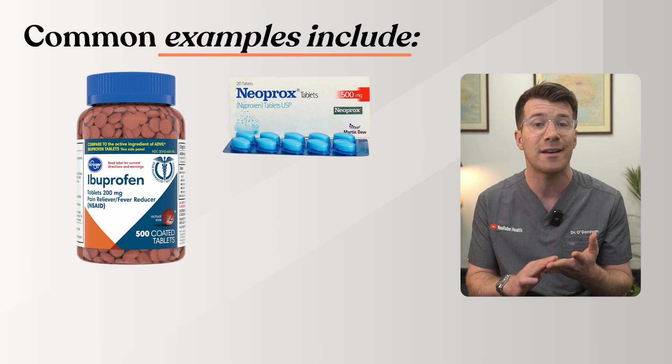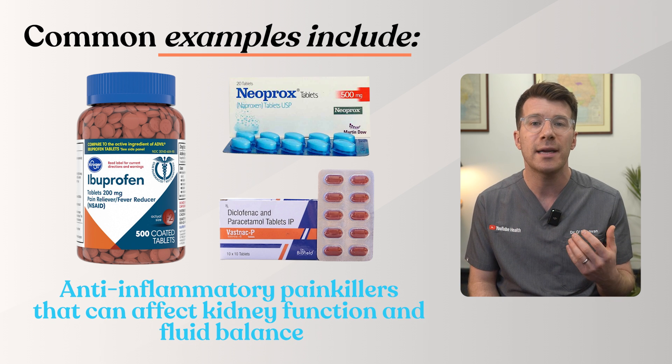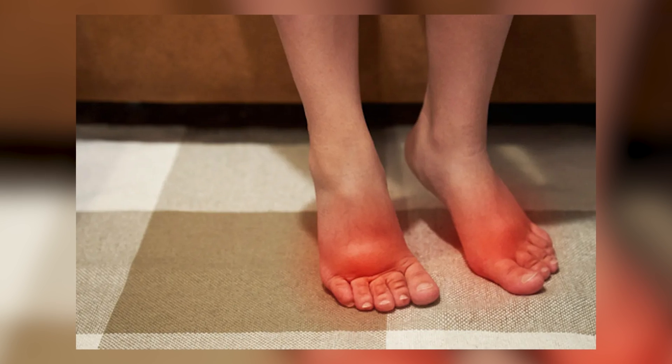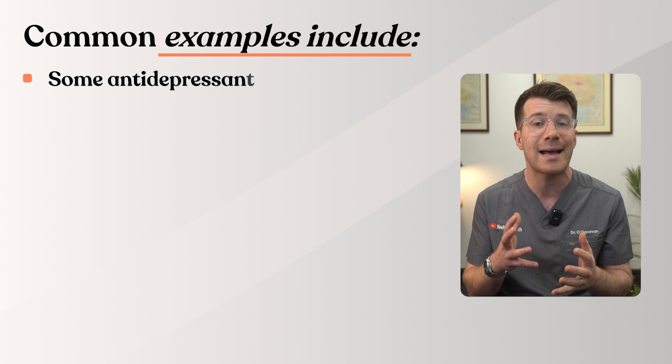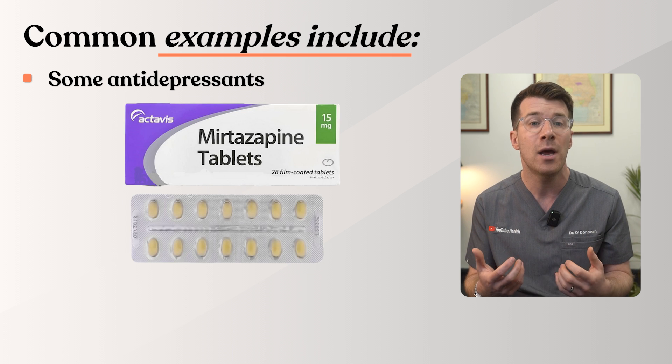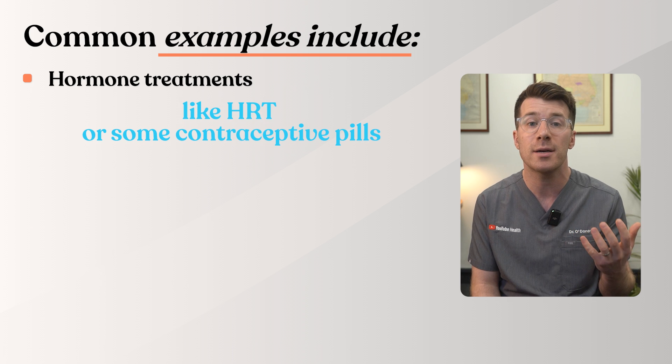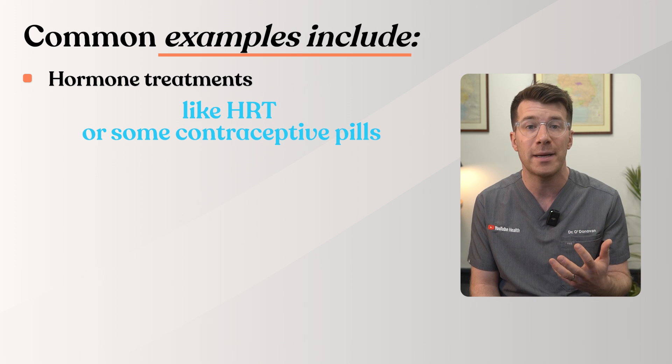Other medications that can cause ankle and feet swelling include ibuprofen, naproxen, or diclofenac — anti-inflammatory painkillers that can affect kidney function and fluid balance. Prednisolone, a steroid, can also cause ankle swelling, as can some antidepressants like mirtazapine and hormone treatments like HRT or some contraceptive pills. If you started swelling after beginning a new medication, don't stop it suddenly — speak to your doctor or pharmacist, as there are often alternatives or dose adjustments that can help.